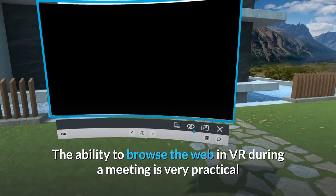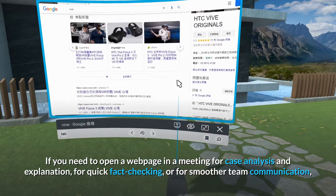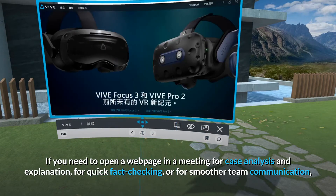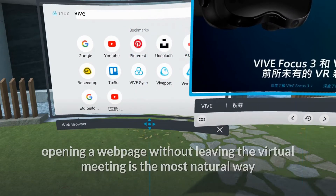The ability to browse the web in VR during a meeting is very practical. If you need to open a web page in a meeting for case analysis and explanation, for quick fact checking, or for smoother team communication, opening a web page without leaving the virtual meeting is the most natural way.